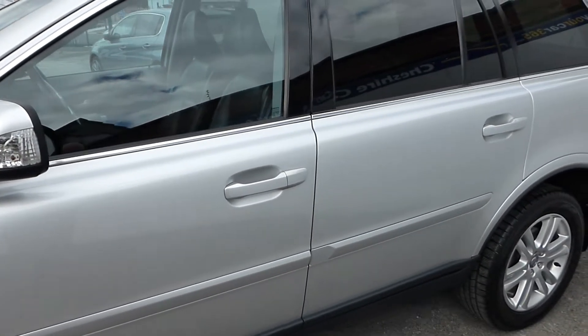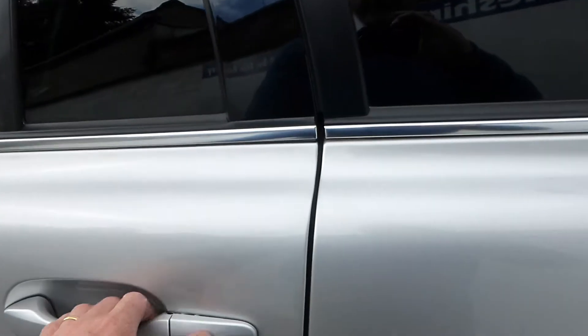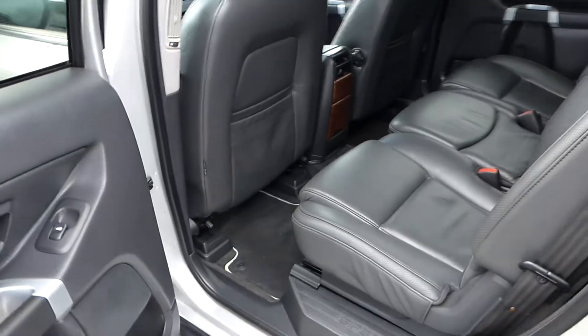Seven seats - so if you need the option of an extra seat, you do have that option just behind the rear seats. You've got two extra seats.